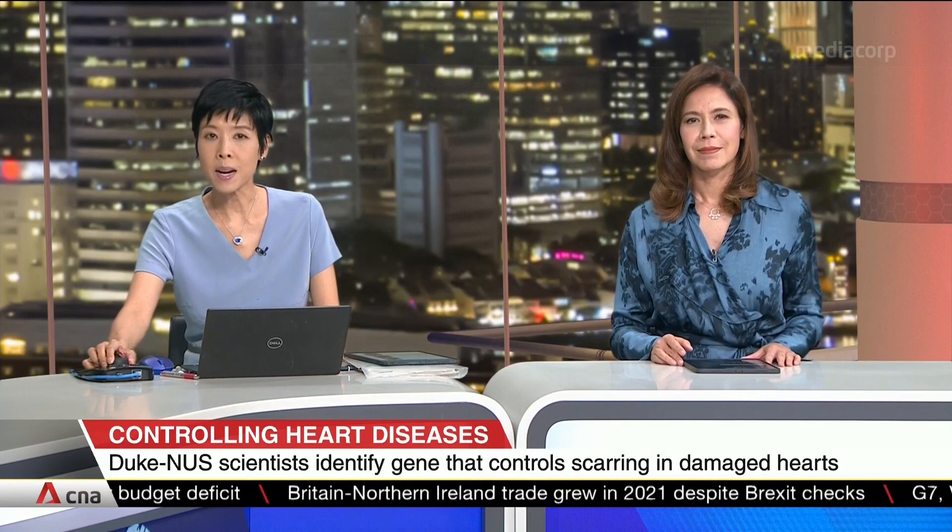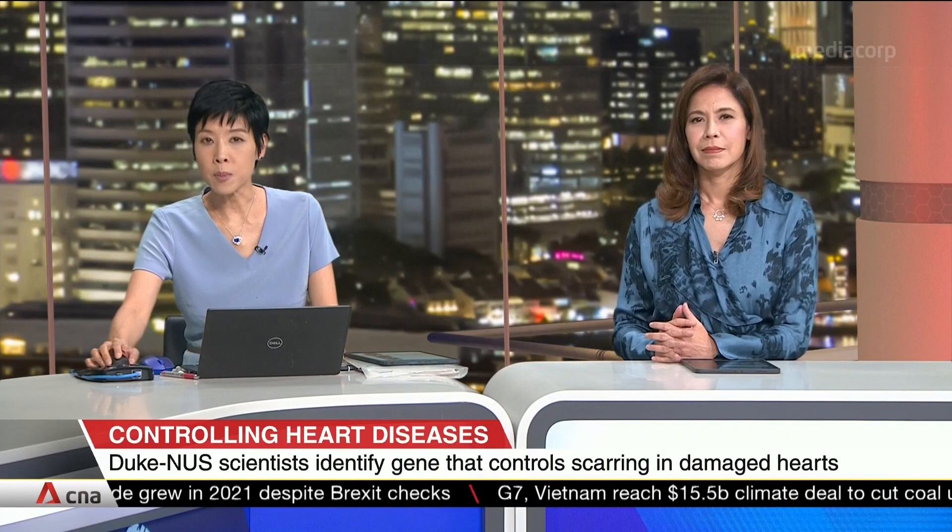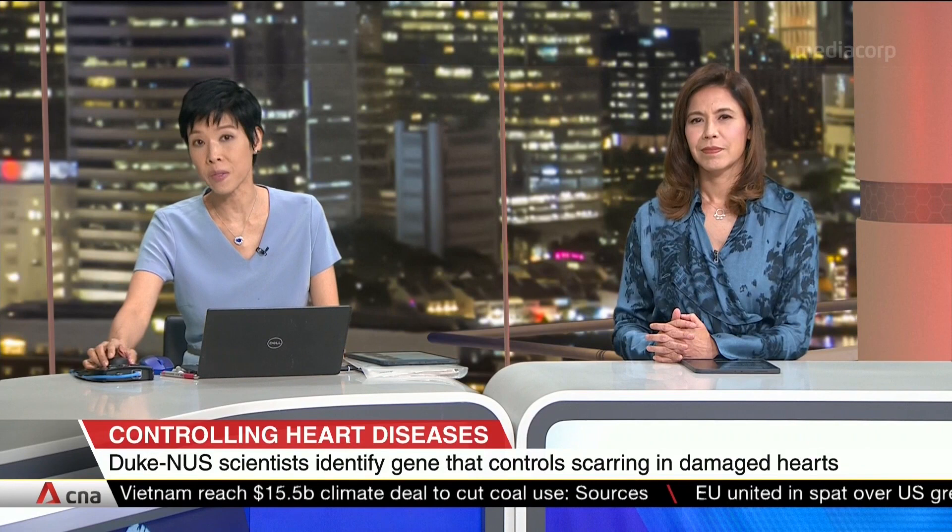Scientists from Duke-NUS have discovered a way to prevent common heart diseases from getting worse. During the early phases, a gene called WWP2 is blocked to slow the formation of excessive scar tissues on the heart. Joining us is Associate Professor Enrico Pedretto, Director of the Centre for Computational Biology and from the Cardiovascular and Metabolic Disorders Program at Duke-NUS Medical School.